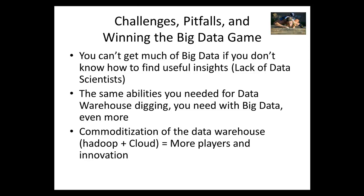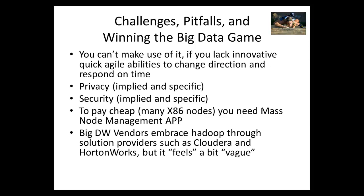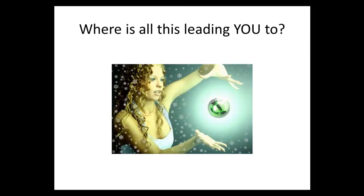Challenges, pitfalls, and winning the big data game: you can't get much from big data if you don't know how to dig and find useful insights. You need the same capabilities required to run a data warehouse solution. Commoditization of the data warehouse is happening, so you'll see more players and more innovation. You can't make use of big data appliances if you lack agile abilities to change your organization's direction based on what you discover. Take care of privacy and security; managing many instances has cost implications; data warehouse vendors embrace Hadoop but it still feels vague in how it will progress.